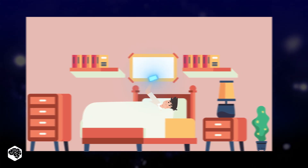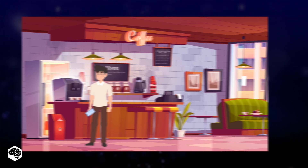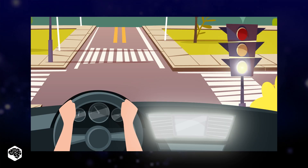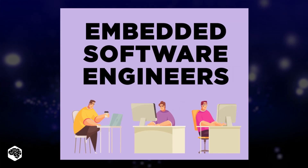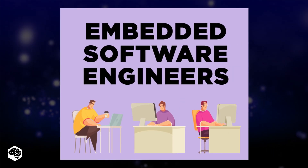A smartphone with its early morning alarm, a coffee machine brewing your morning coffee, your car system control and traffic lights, an elevator in the office — all these and many more indispensable elements are controlled by embedded systems, with embedded engineers being truly invisible heroes.